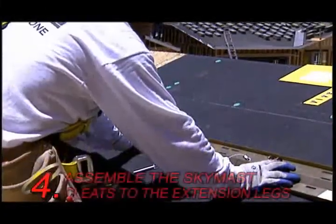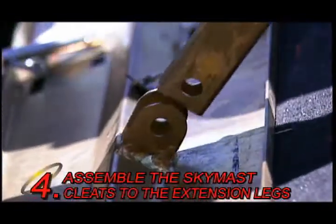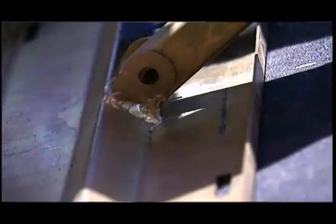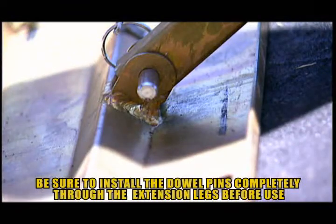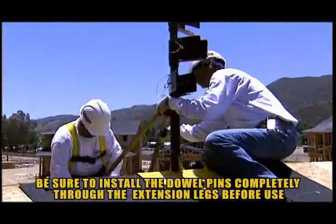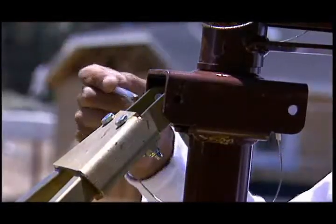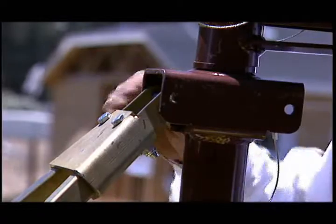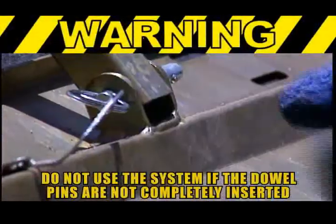Assemble the SkyMask cleats or feet to the extension legs using the two supplied and attached dowel pins. Be sure to install the dowel pins completely through the extension legs before use. Attach the SkyMask cleats and extension legs to the SkyMask center post. Make sure you use the attached dowel pins that are provided. Do not use the system if the dowel pins are not completely and fully inserted.